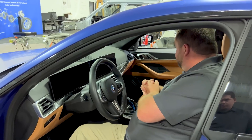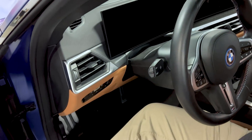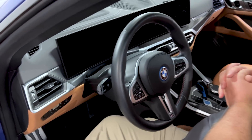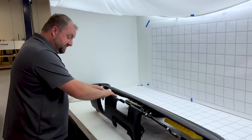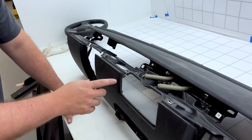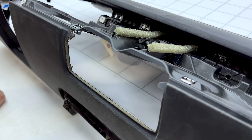Going down to the lower section — this is a thermo-formed skin that is foamed in place. To give a comparison, here's the Tesla Model 3 lower IP section, which is similar. You'll see this is a thermo-formed skin with foam in place over a plastic substrate.